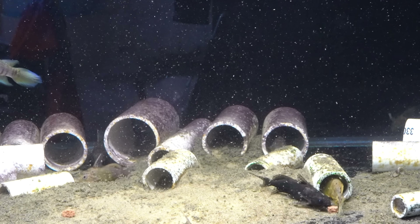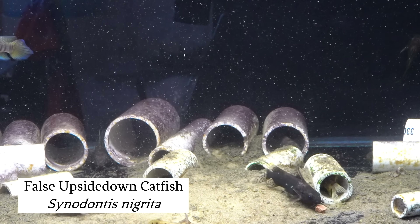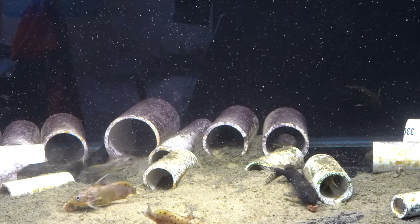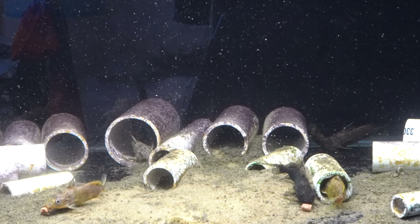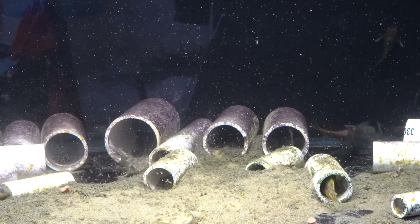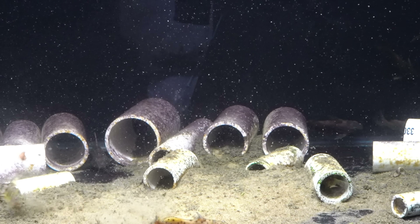These are what are commonly called squeaker cats, the Synodontis genus, because when you take them out of the water they make a squeaky noise. This is Synodontis nigrita, sometimes called the false upside-down catfish. We all know the upside-down catfish — it's been beloved in the aquarium hobby for a long, long time. These are kind of another flavor of that. They're mostly nocturnal fish, but they'll definitely come out in big groups at feeding time.